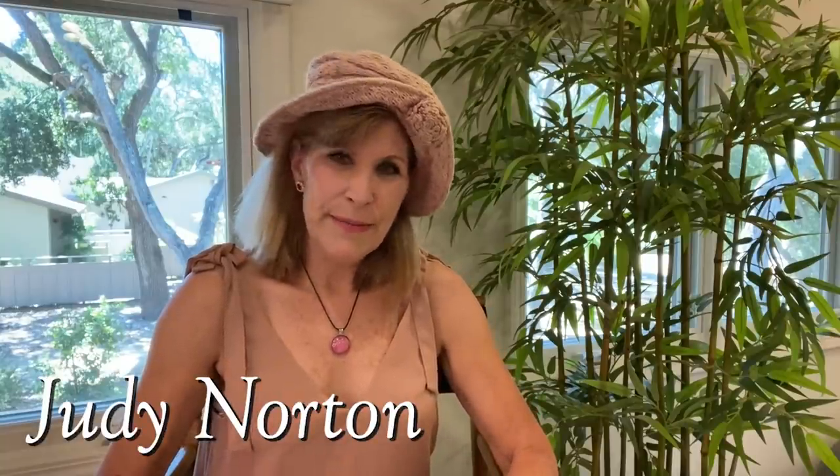Welcome back to another segment of Behind the Scenes of the Waltons. Today I'm going to be taking more of your questions in a segment of Ask Judy. So if you are enjoying these, or you have questions, hit like, subscribe, and put your questions into the comment section below.